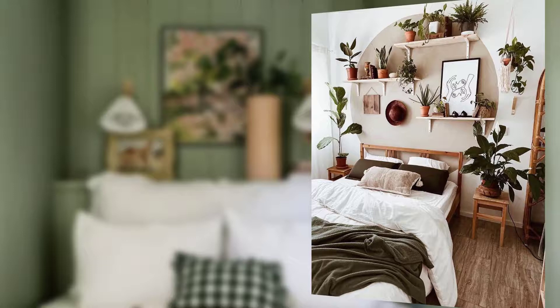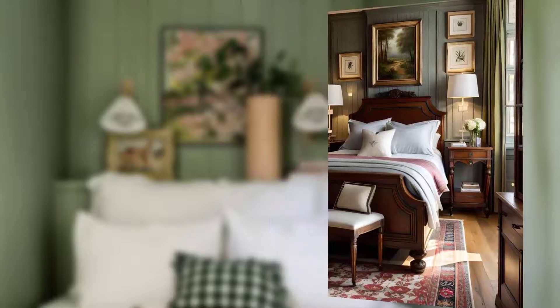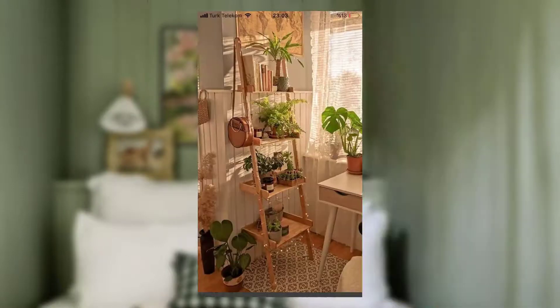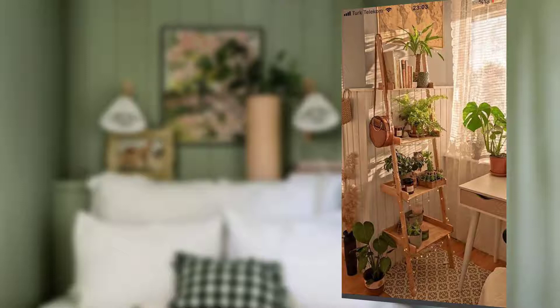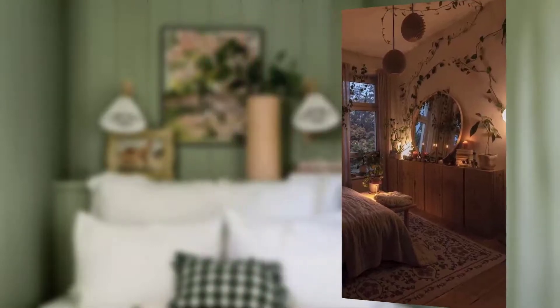Point number three is declutter and organize. A cluttered and disorganized bedroom can create unnecessary stress and anxiety. Make it a habit to declutter and organize your sleeping space regularly — remove items that don't belong, find proper storage solutions, and keep surfaces clear. A tidy bedroom can help clear your mind and create a serene atmosphere.